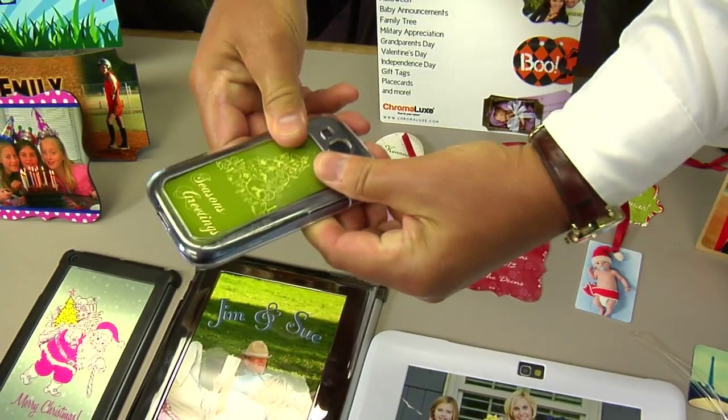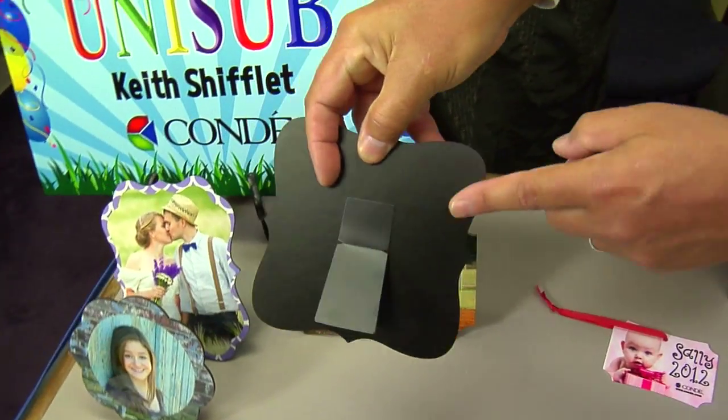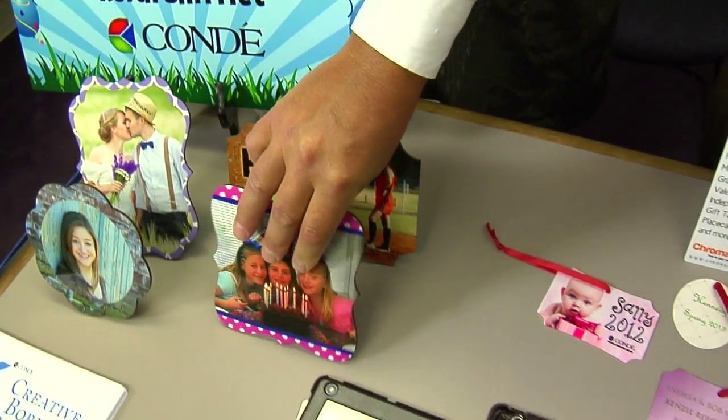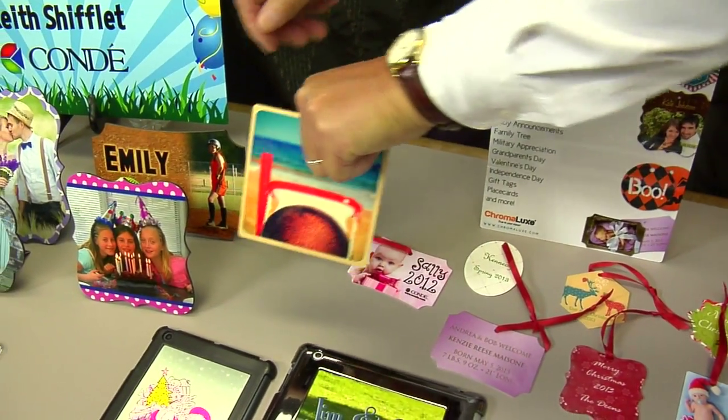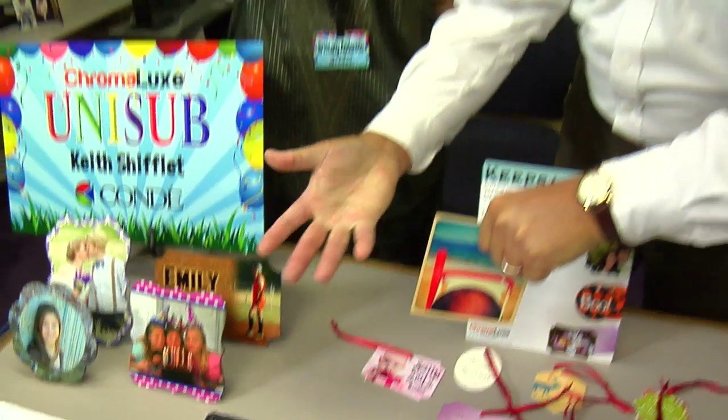We're also highlighting new Chromalux borders. They come with peel-and-stick black metal easels, so when people get tired of doing squares, they can do more exciting and fun little shapes. That's what we're highlighting here at the show.